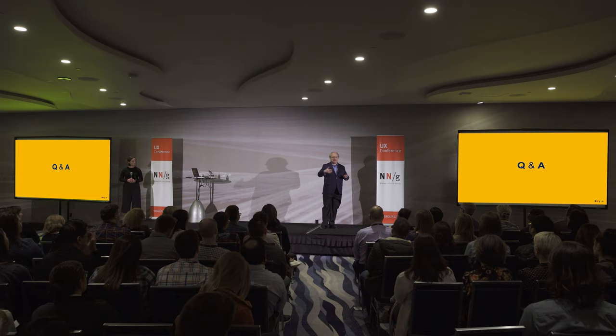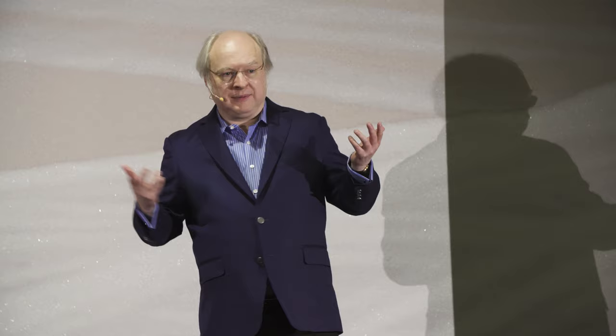It's a little bit much work to have to do usability testing of each of, let's say, 10 packages you're trying to buy.